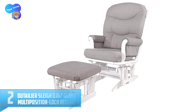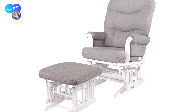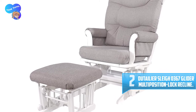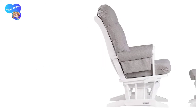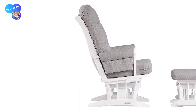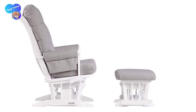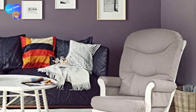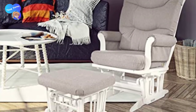Number 2: Duétalier Slay 0367 Glider Multi-Position Lock Recline. Duétalier offers a nursery glider with dimensions measuring 34 by 25.5 by 39 inches, giving a small footprint that takes little storage space. The unit features a 45-degree reclining system with an adjustable headrest, allowing you to modify it according to your preference. This nursery glider features a stylish design with a light gray finish, providing a sleek product that can seamlessly blend with your interior decor.